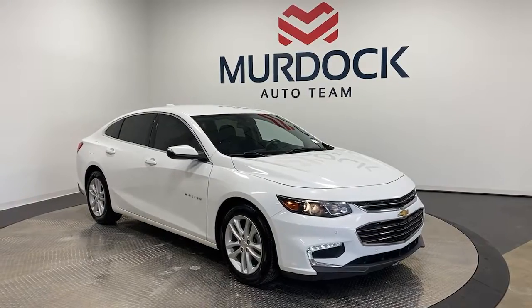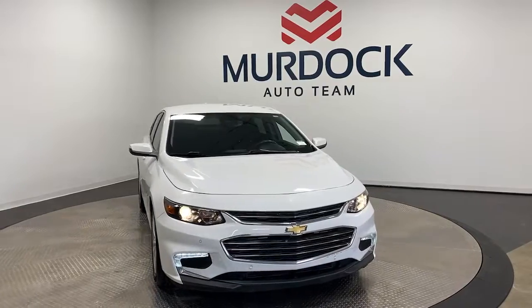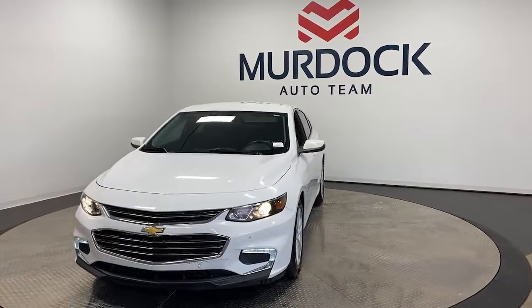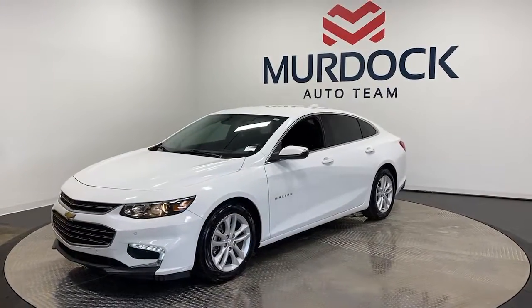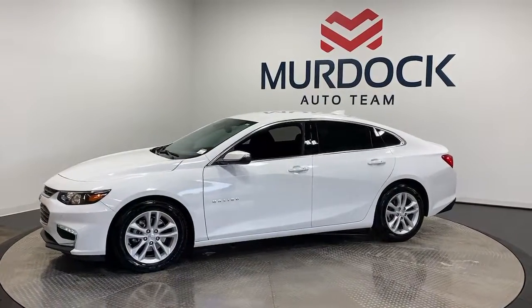This could be the car for you. The 2017 Chevrolet Malibu. With less than 60,000 miles on the odometer, this vehicle provides excellent value. The Chevrolet Malibu — the sophisticated four-door midsize that blends luxury and efficiency with safety and sporty handling.